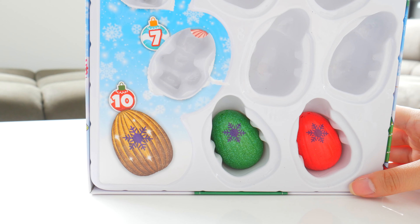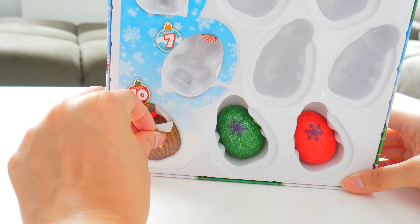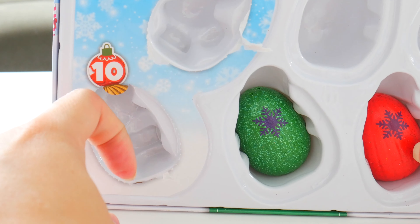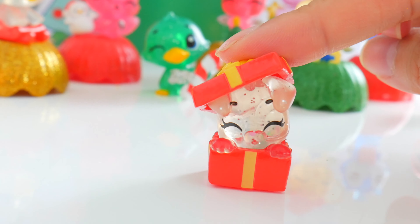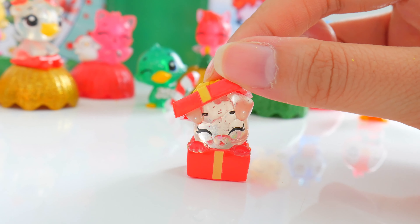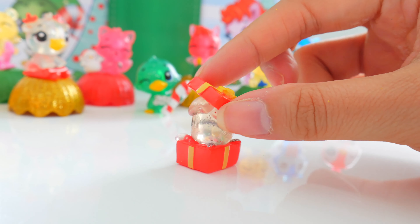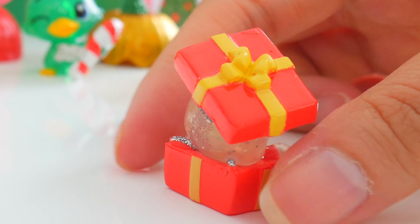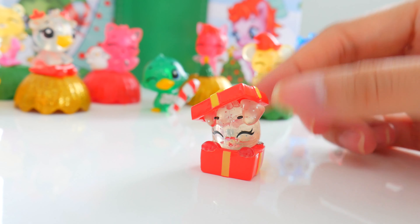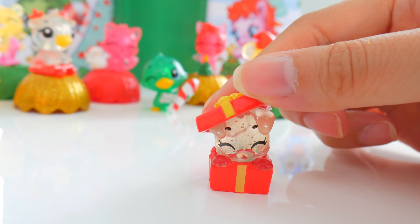We are already on the 10th day — wow, this Christmas is going by fast! It's our holiday puppet, and this little puppy is popping out of a box. Can you imagine not being able to wait to get your present and a puppy pops out of it? That's the ultimate surprise. You can't really see the wings, but it is popping out of the box there and it's sparkly all around. I would want this puppy popping out of my Christmas box. Bork, bork.